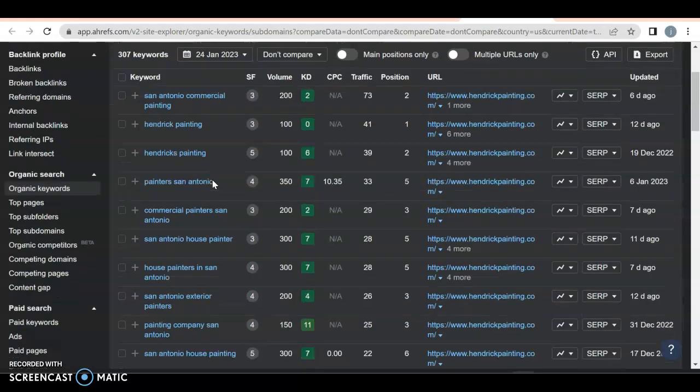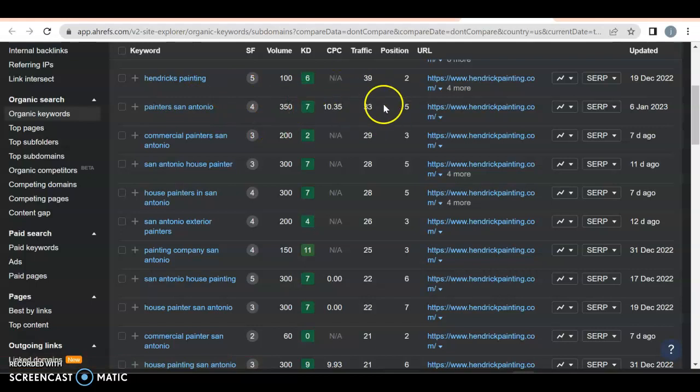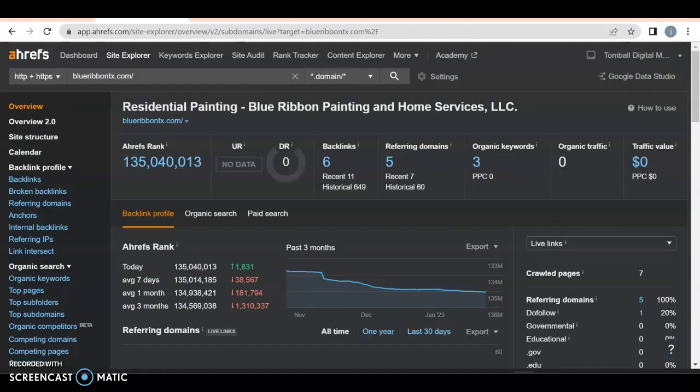"Painter in San Antonio" — 350 people a month search for it, they're getting 33 of them because they're in position five. "Commercial painter San Antonio" — 200 a month, they're getting about 29, which puts them over 10 percent because they're in position three — about 14 to 15 percent. As you can see, they're being very selective with their keywords.